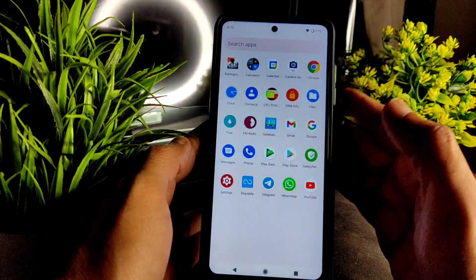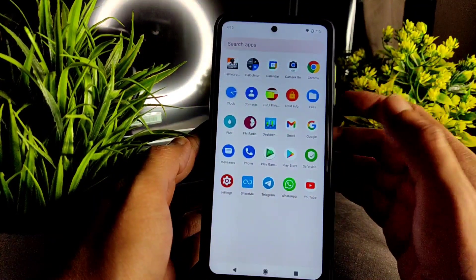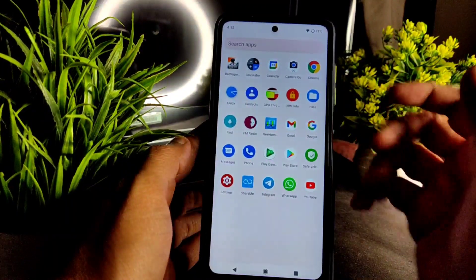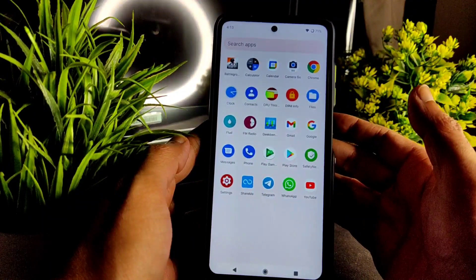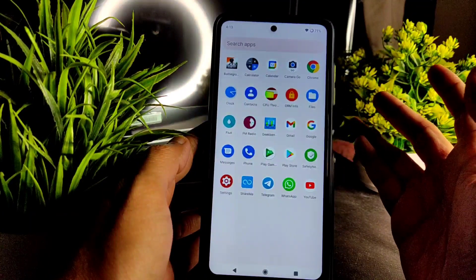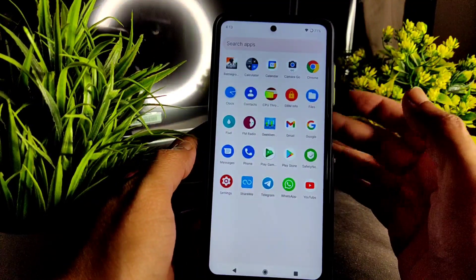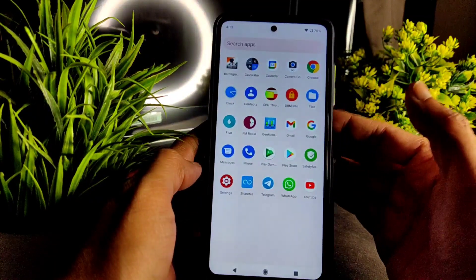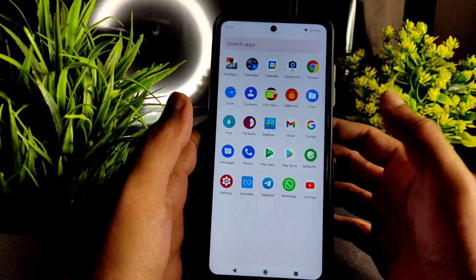If you want, you can use any GCam ports. Some people asked me in the comments to allow download links in the description — it's sometimes very difficult to add everything there, so you can follow me on Telegram or social media platforms like Instagram and Twitter. I can share all the official file links there.